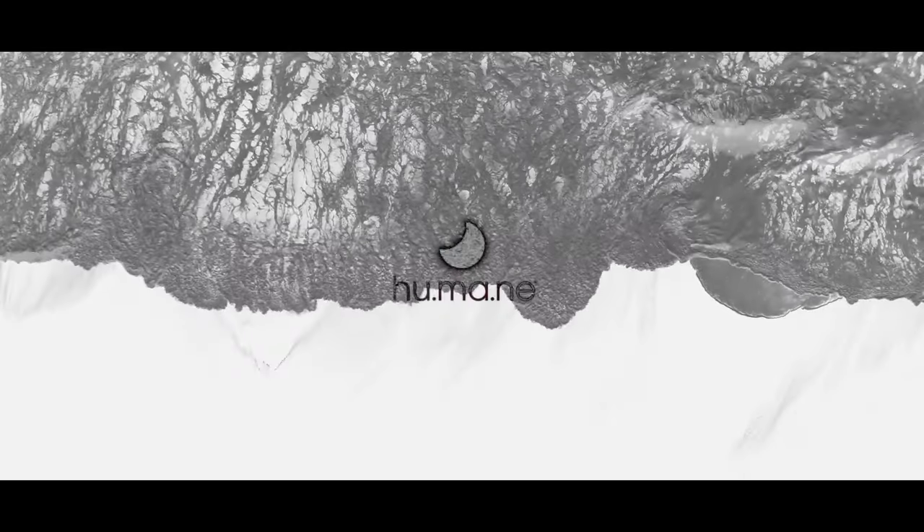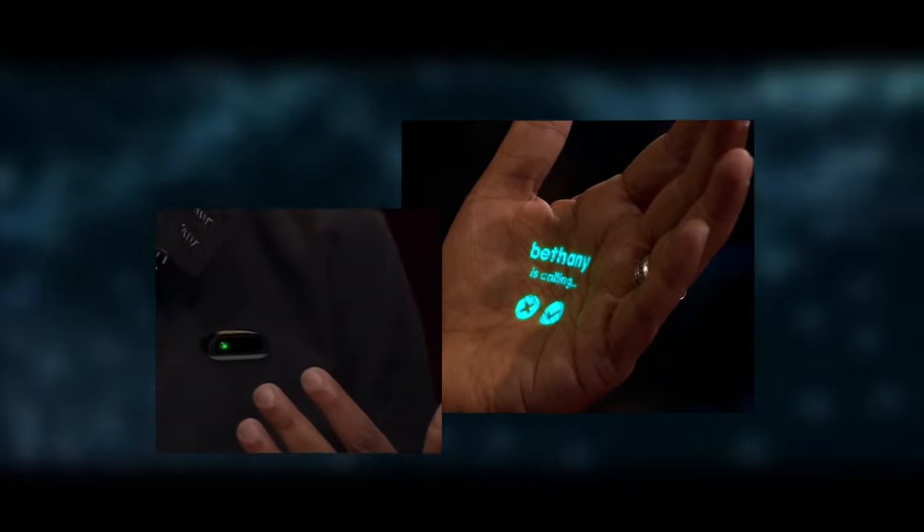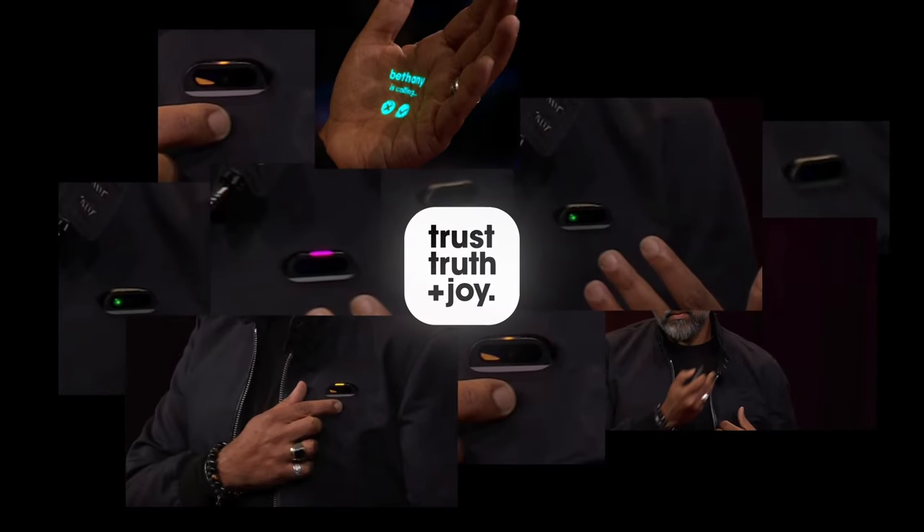After months of waiting, Humane finally unveiled the device they're building. They only showed some of the interactions, however. The design remains, for the most part, a mystery. But what if I told you that they've actually shown much more than you think? Enough to give us a concrete idea of how it'll work and look like.